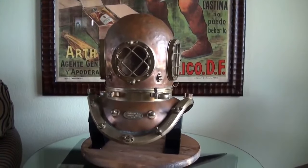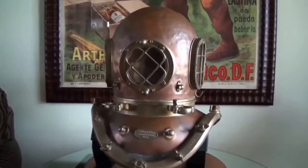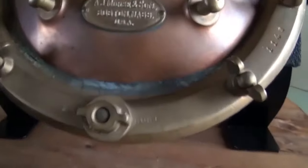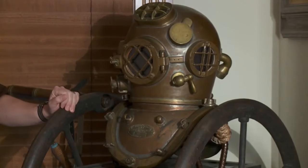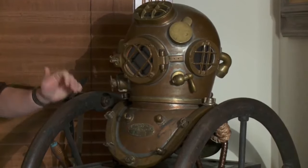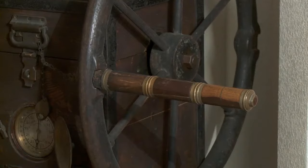The Creekmores do their shipping and receiving out of a shop downtown, but they bring the business home with them, as you can see. This is a diver's air pump, and this particular one dates from 1903. You would have had two guys, one on each side, sitting here cranking away for as long as the diver needed to work down there. So really, literally backbreaking work.